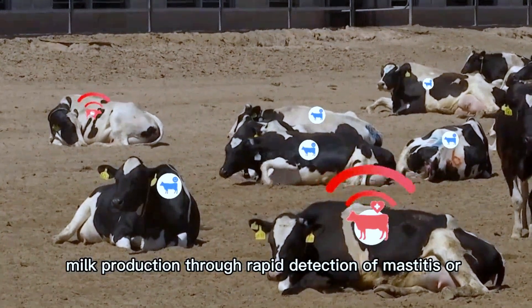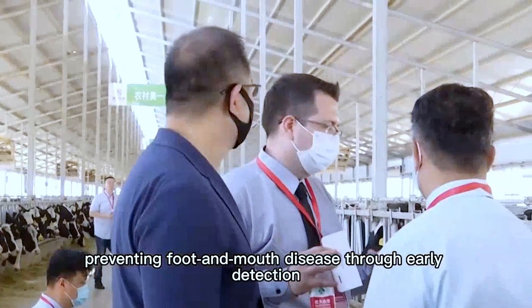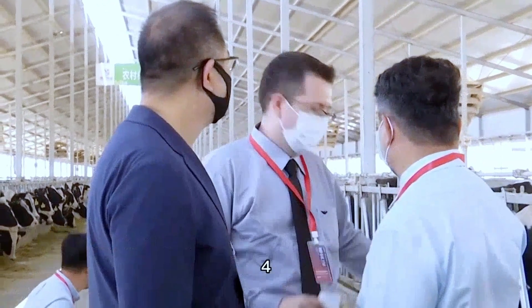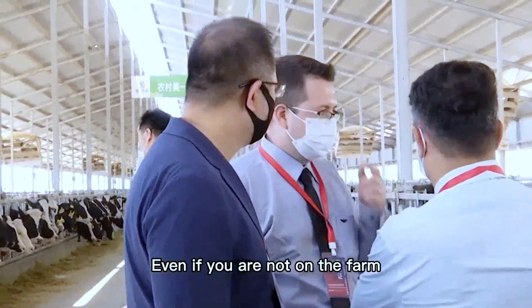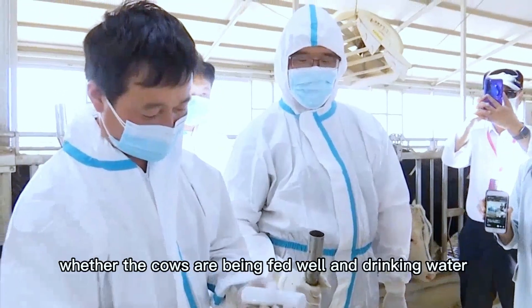Fourth, abnormal activity detection: even when you are not on the farm, you may worry about whether cows are being fed well and drinking water properly. These activities are directly related to the health and reproduction of cows. You can use the management software to check cow activity data at any time.